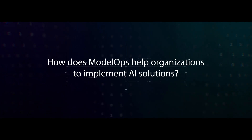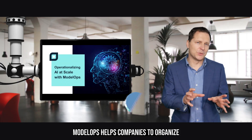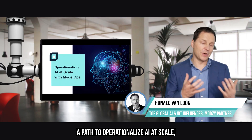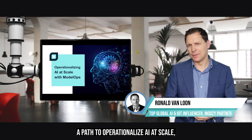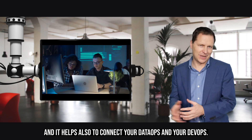How does Model Ops help organizations implement AI solutions? Model Ops helps companies organize a path to operationalize AI at scale, and it also helps connect your Data Ops and your DevOps.